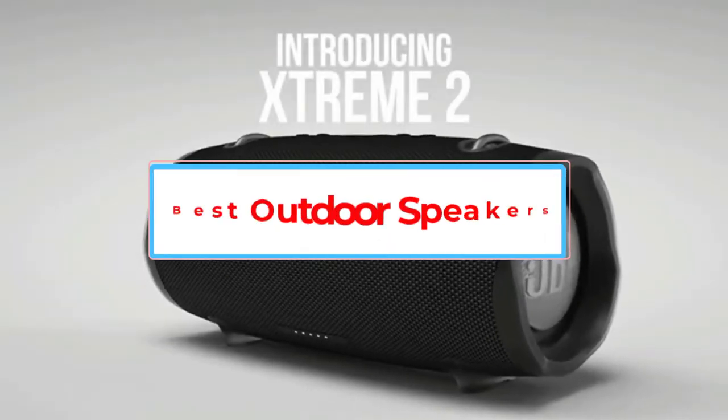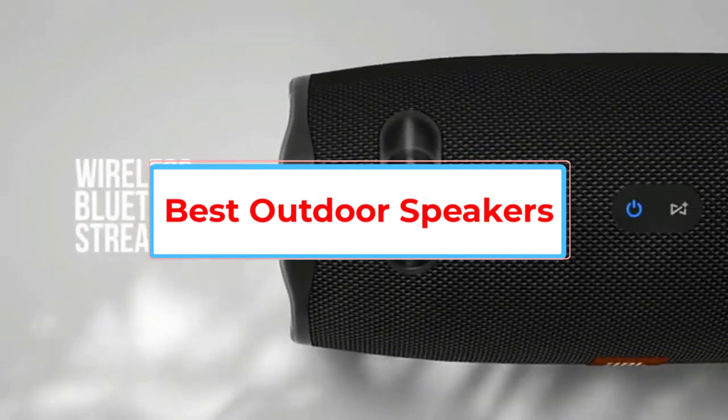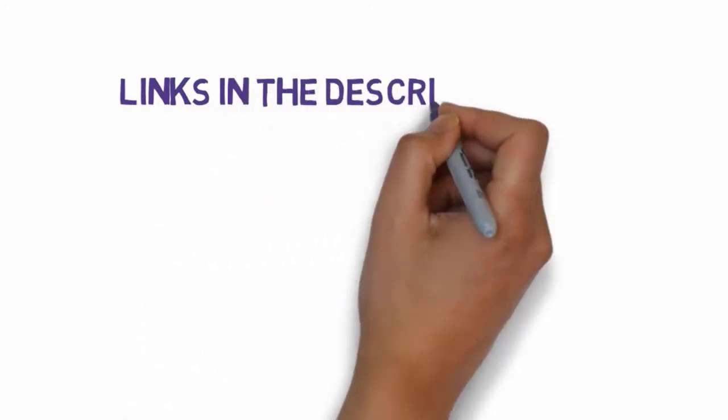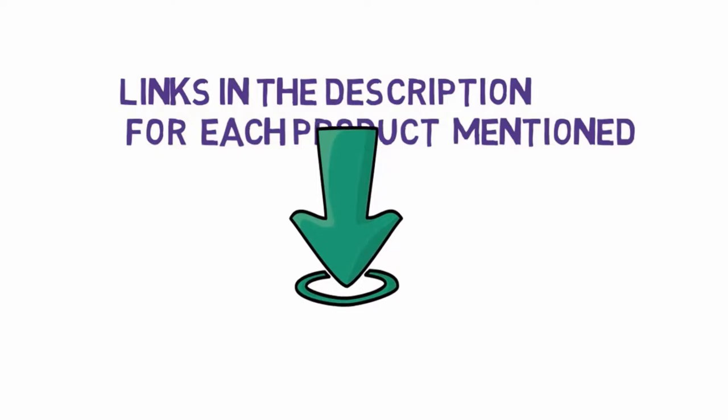Are you looking for the best outdoor speakers? In this video we will look at some of the 6 best speakers on the market. Before we get started, we have included links in the description, so make sure you check those out to see which one is in your budget range.